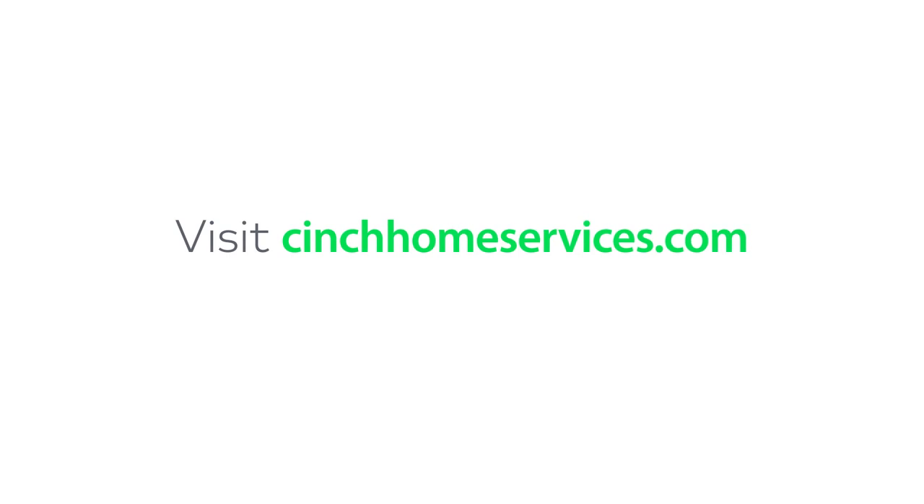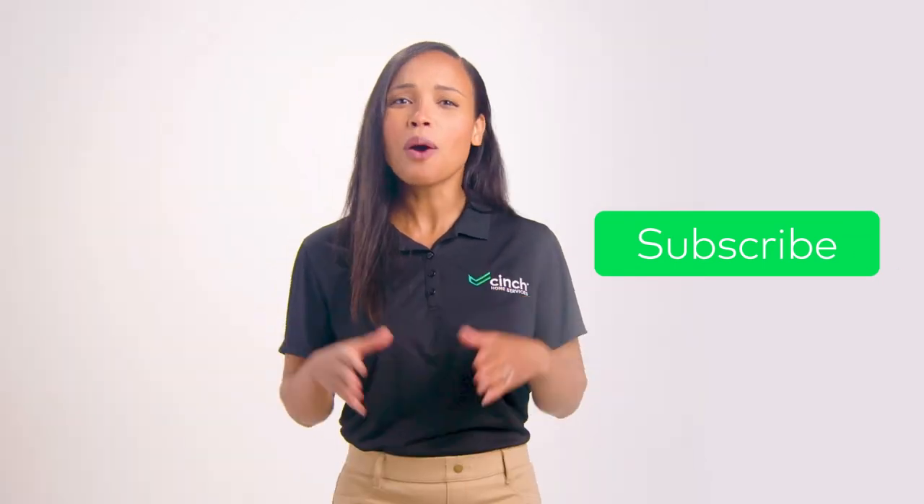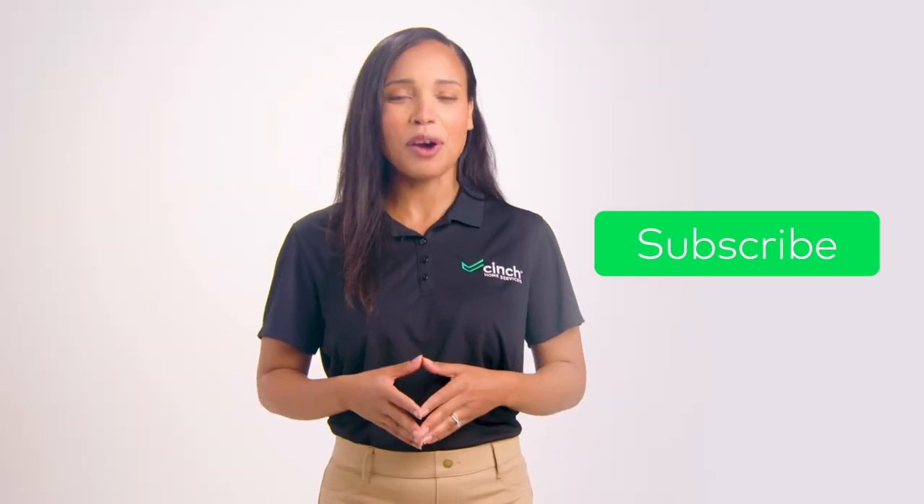For more fun hacks or general info about home appliances, check out cinchhomeservices.com and make sure you follow and subscribe to our YouTube channel. We'll be dropping another episode of Home Hacks soon.